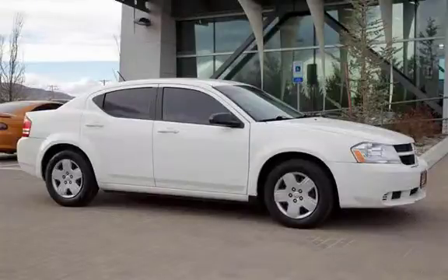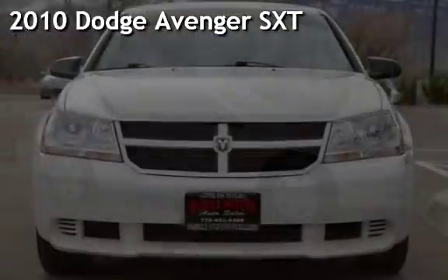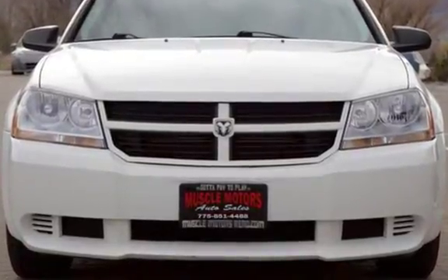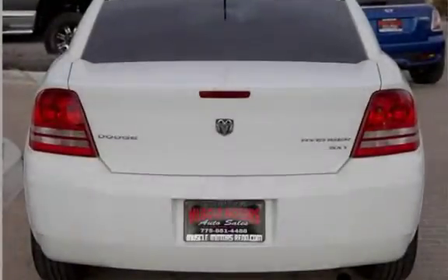Welcome to Muscle Motors Auto Sales, Reno, Nevada. Drive in style with this pre-owned 2010 Dodge Avenger SXT. This four-door sedan has a four-cylinder, 2.4-liter I-4 engine, with front-wheel drive and an automatic transmission.